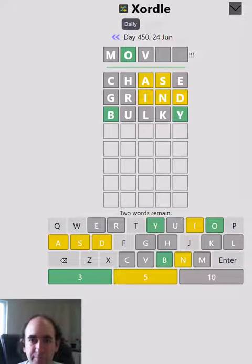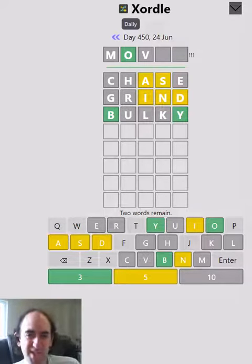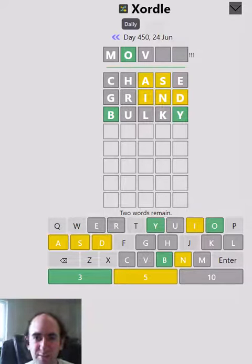Let's try BULKY. Right, so we've got one, two, three, four, five, six — we've got eight letters that are either yellow or green. We have to have at most ten of course, because two five-letter words. So we're doing pretty well I think.